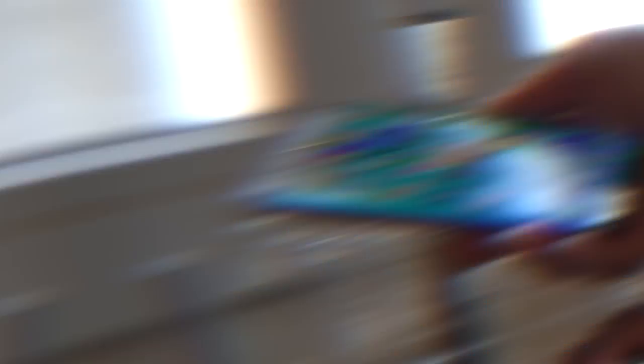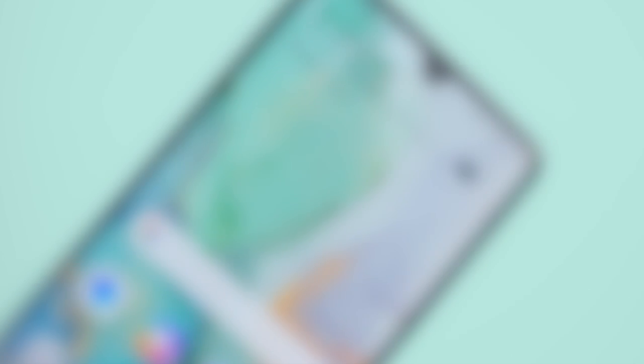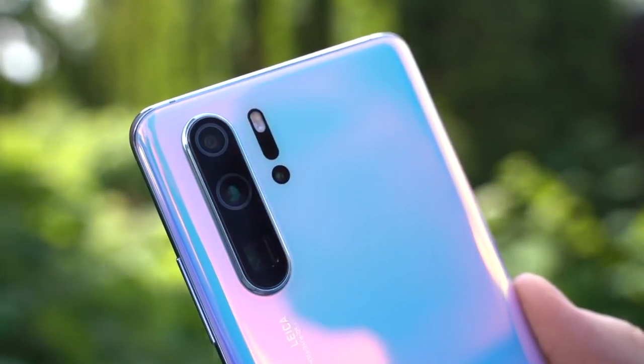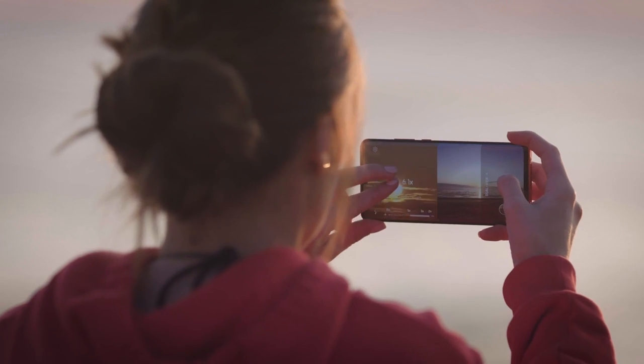To conclude, the P30 Pro not only sets a new standard for Huawei, it sets a new standard for the entire mobile industry. Its four rear cameras are quite simply astonishing. The design is eye-catching, and the power plentiful. It's a true flagship smartphone, and we'd highly recommend it.